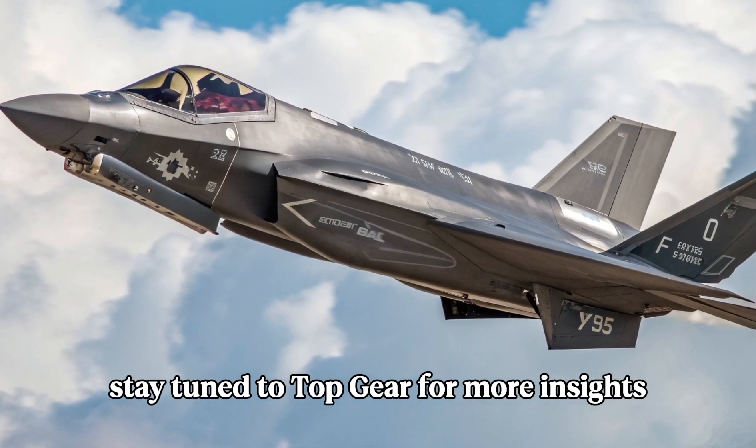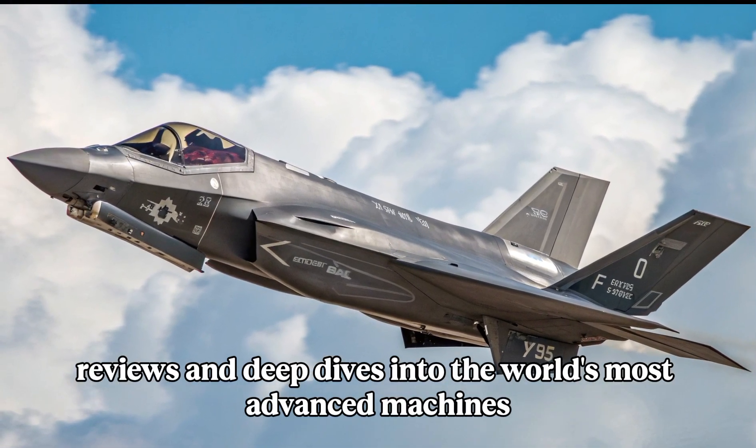Stay tuned to Top Gear for more insights, reviews, and deep dives into the world's most advanced machines.